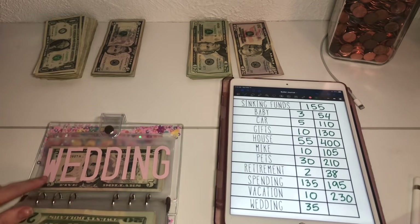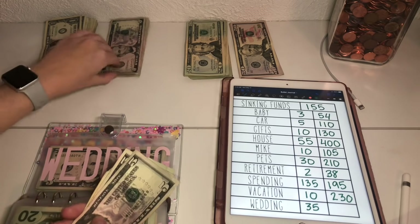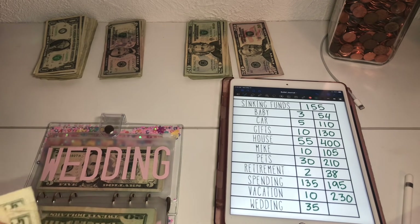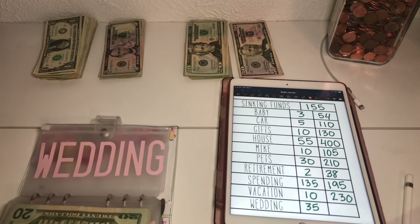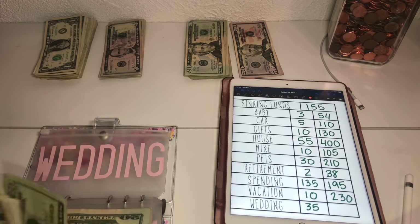And lastly we have wedding, which is getting $35. This is for my friend's wedding this fall and our bachelorette trip — I already paid for the Airbnb, so this is spending money for things we end up doing and money for decorations.